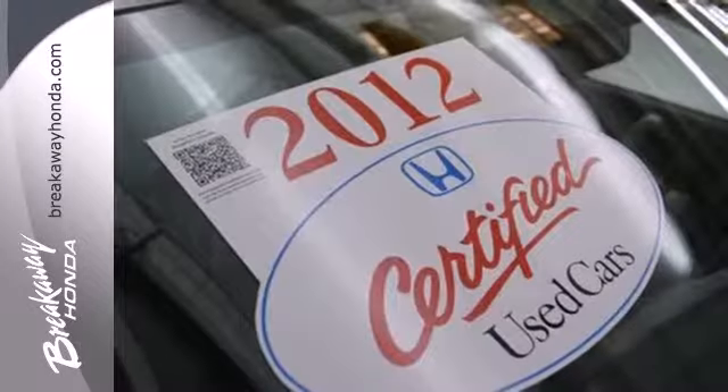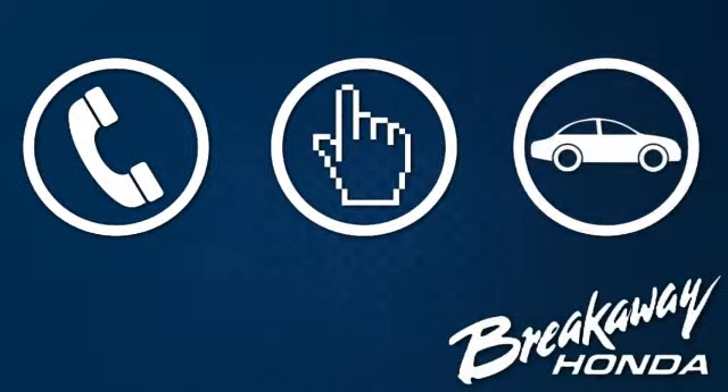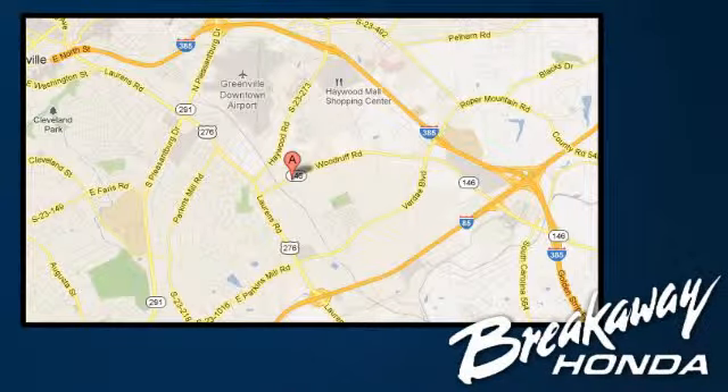Join the Smart Drivers Club and invest in this Civic today. Call, click, or stop in today. We're conveniently located at 330 Woodruff Road in Greenville, South Carolina.